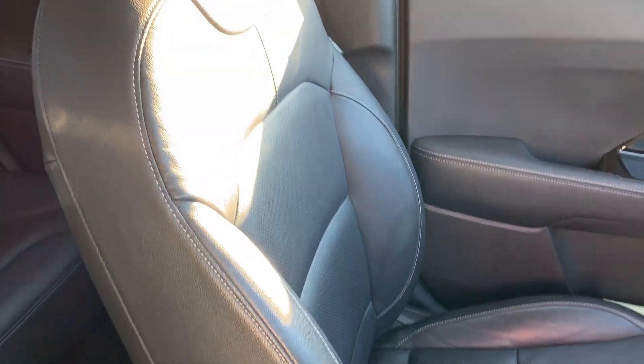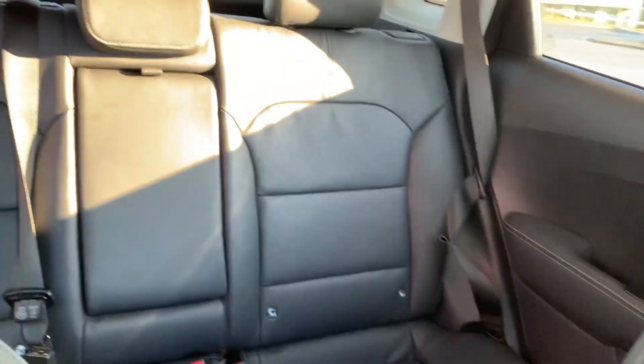Moving on to the seats in this Kia Niro — fully finished in black leather. The same design is mirrored in those back seats. There's a good amount of leg space throughout the car as well, which ensures comfort.